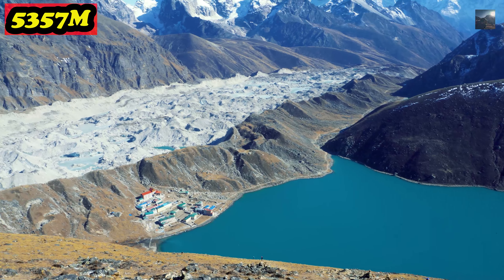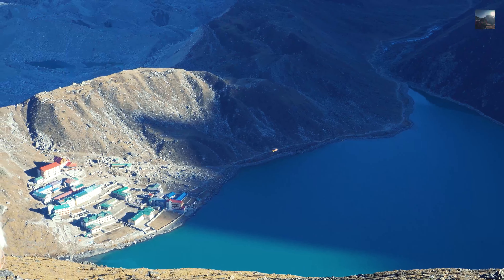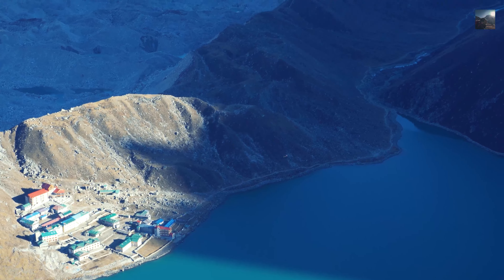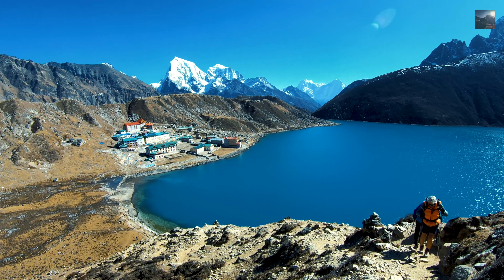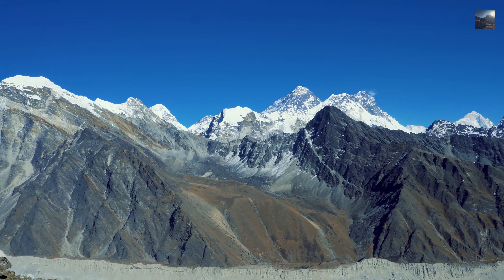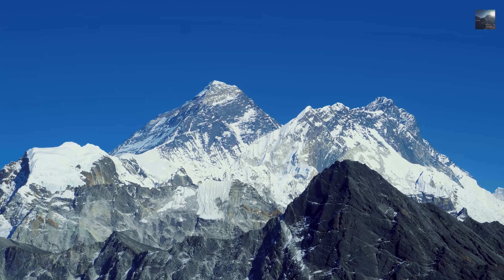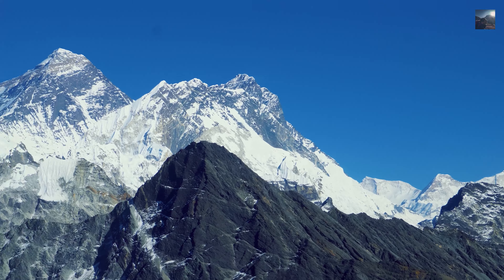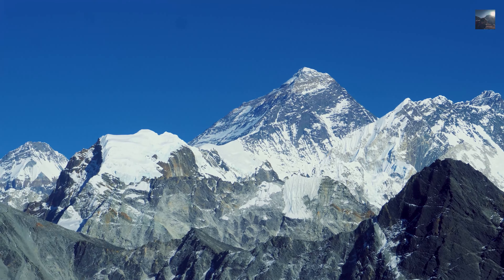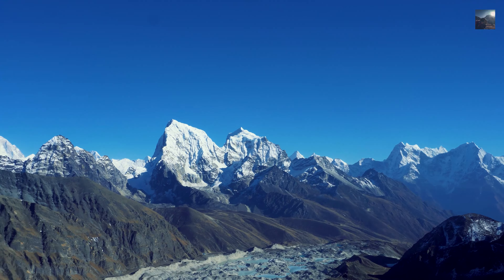Right now I'm on top of Gokyo Ri at an elevation of 5,357 meters. You can see Gokyo Valley along with the glacial lake down below, looking so beautiful. From here you can witness a 360-degree view of mountains with Mount Everest taking center stage. It is just as stunning as the view from Kala Patthar.